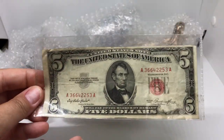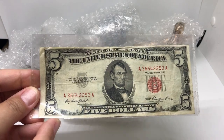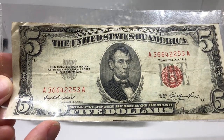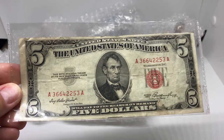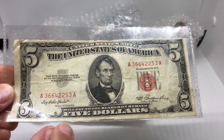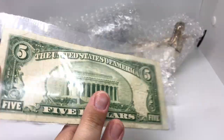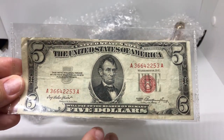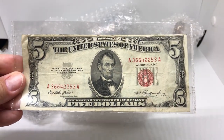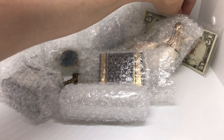So first we'll start with the obvious — we have this $5 bill. It's a red note from 1953, which is why you see the red ink on here. These are worth a little more than $5. The back looks normal. You don't see these very often; they're just something fun to have in your collection, so I'll add it to mine.